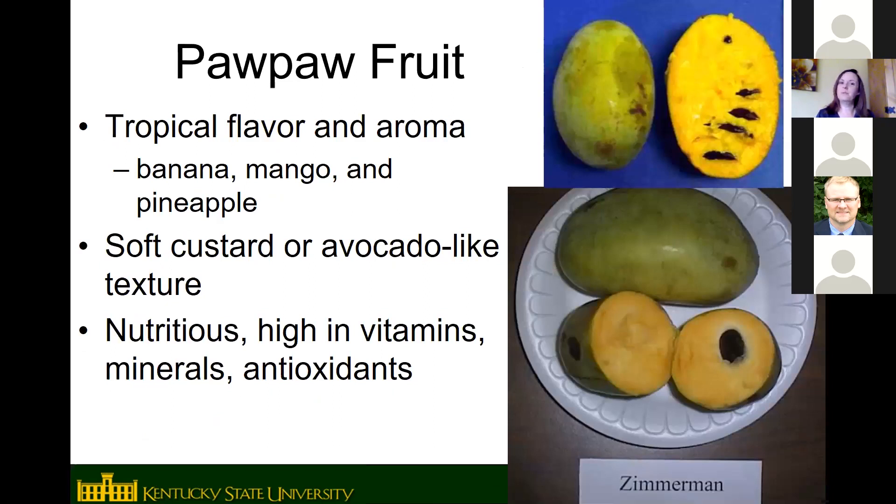Pawpaw being in this tropical family, the fruit has a tropical flavor and aroma. The best comparison is a blend of mango and banana, but different varieties have different undertones — some have pineapple, coconut, caramel, or vanilla flavors. The texture is similar to a ripe avocado, almost a custard-like texture that you can eat with a spoon when ripe. Pawpaw fruit are also very nutritious — high in vitamins, minerals, and antioxidants.